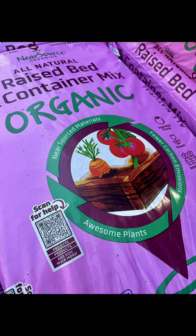Next, raised bed soil is designed specifically for use in raised garden beds. It's a nice blend of topsoil, compost, and other organic matter. You can fill your raised beds with this mix and it will provide for optimal plant growth. Look for soil that is specifically labeled for raised beds.